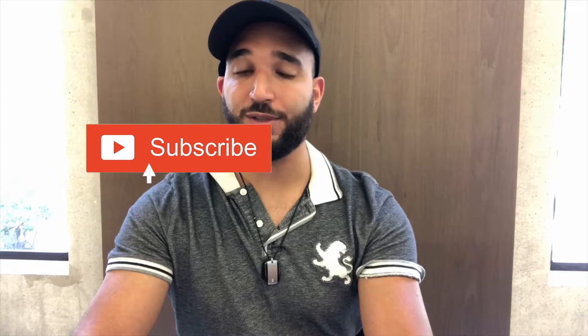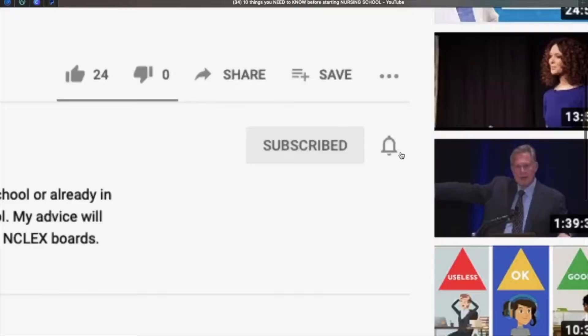If you are new to my channel, make sure to give it a like and subscribe so you never miss another one of my videos. Hit the bell button to be notified every time I upload. Also, you can follow me on my Instagram and Twitter. With all that being said, let's get started.